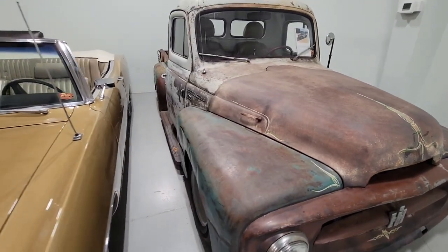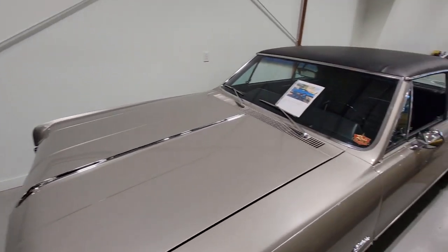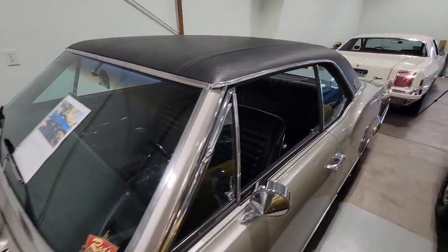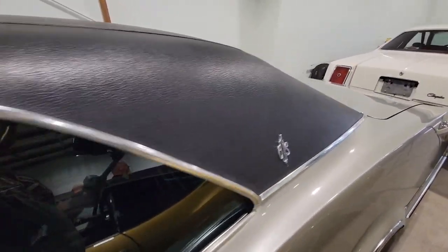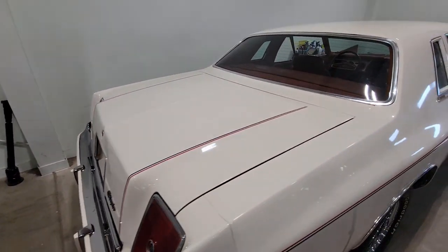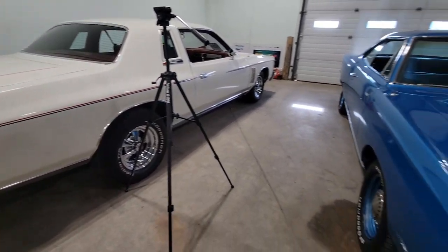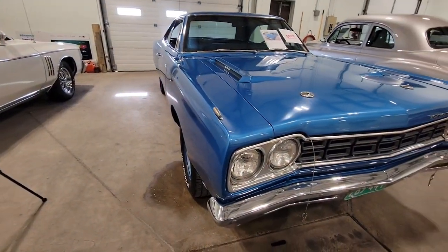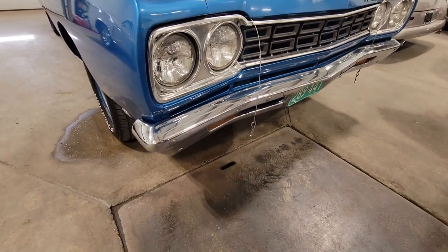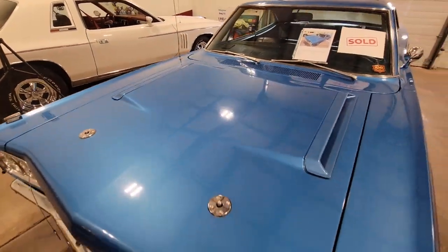We've got five new vehicles to start with today. I want to keep the cherry to the last one. Last week we saw an amazing Chrysler 300 Cordoba. Now look at this — a '68 Road Runner. We don't get many Mopars in, and when we do they usually go pretty quick. Look at the sold sign on it already.